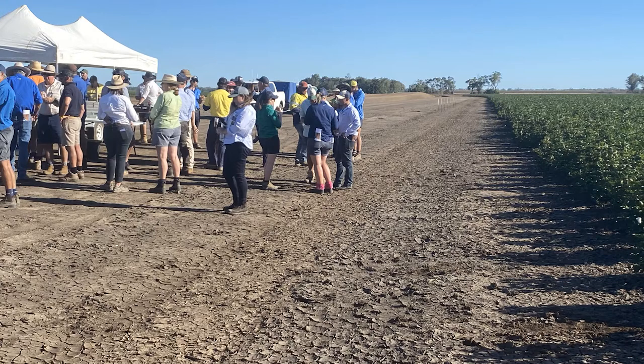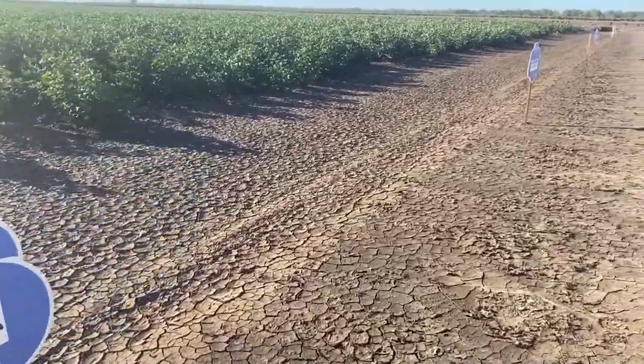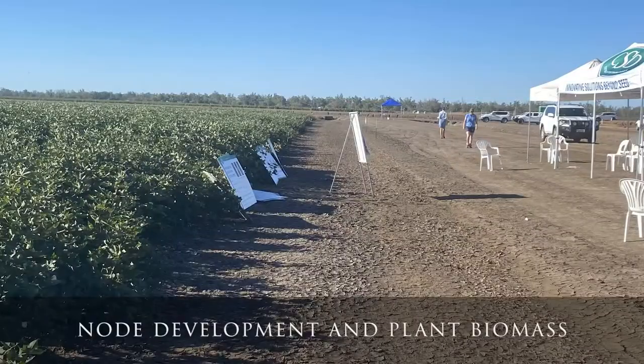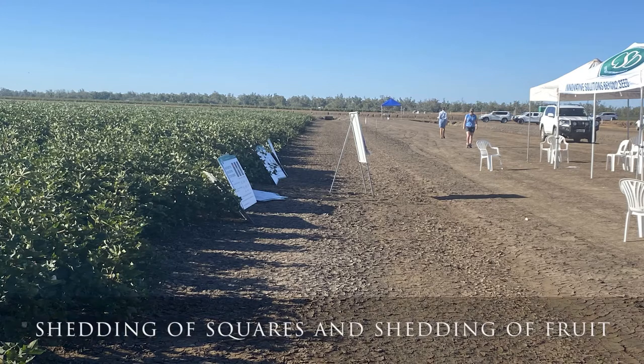Some interesting information from the field day included the discussion on how the cotton is responding to the lower temperatures and radiation, which impacts on the growing degree days. The temperatures affect node development and more cloudy days affect biomass due to less photosynthesis, as the cotton is growing in a light limited environment. The impacts of this cooler and more cloudy period is a shedding of squares and shedding of fruit.